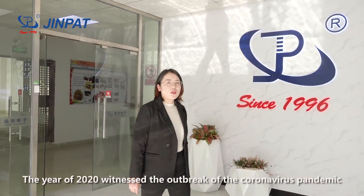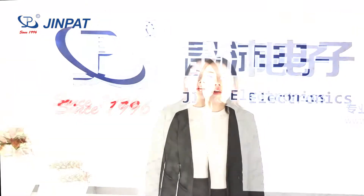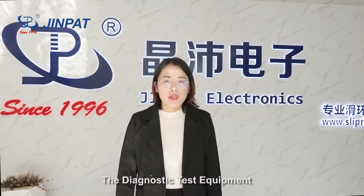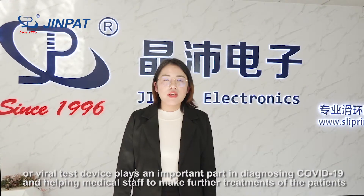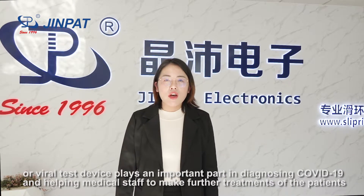In the year 2020, which saw the outbreak of the coronavirus pandemic, diagnostic test equipment and viral test devices played an important part in diagnosing COVID-19 and helping medical staff to determine treatment for patients.